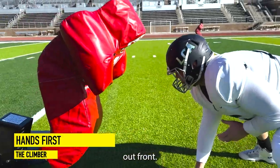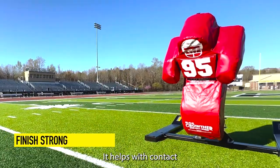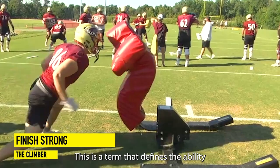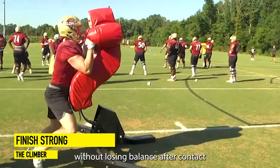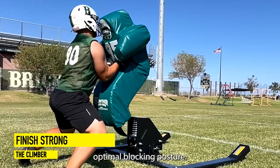You won't be sticking your head out front — the climber takes the helmet out of contact. It helps with contact balance development, a term that defines the ability to stay engaged without losing balance after contact, while sustaining optimal blocking posture.